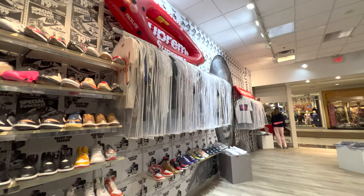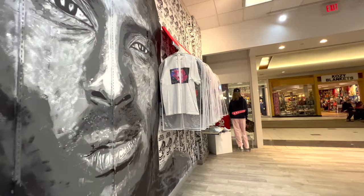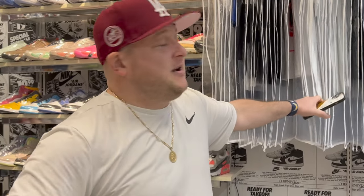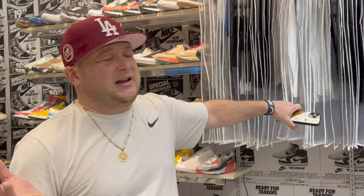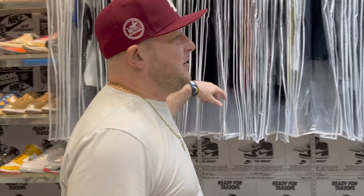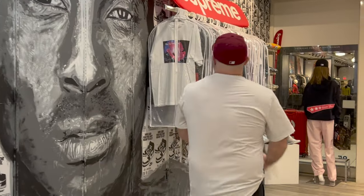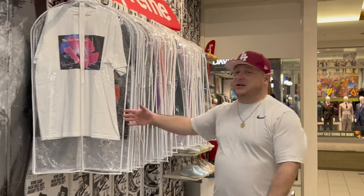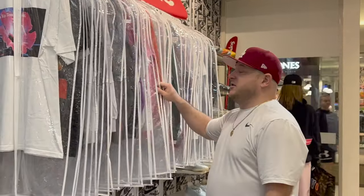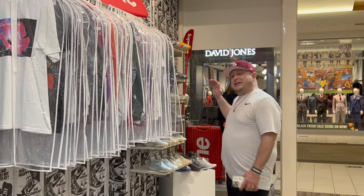We have clothing — Bape, Essentials, Vlone, and a whole bunch of different brands. We keep everything in plastic wrap because people come from the food court with dirty hands, and some of these pieces are worth a decent amount of money. We have a big Supreme section right here with a bunch of different shirts and hoodies. By the way, all of this is constantly being added to sneakerflavors.com — please check that out.